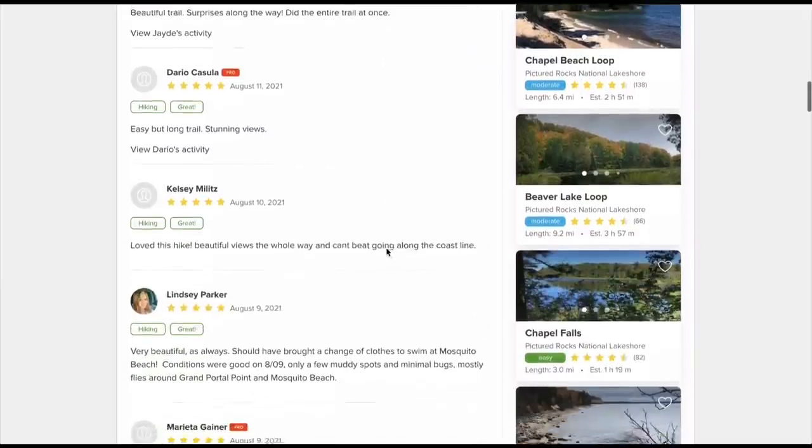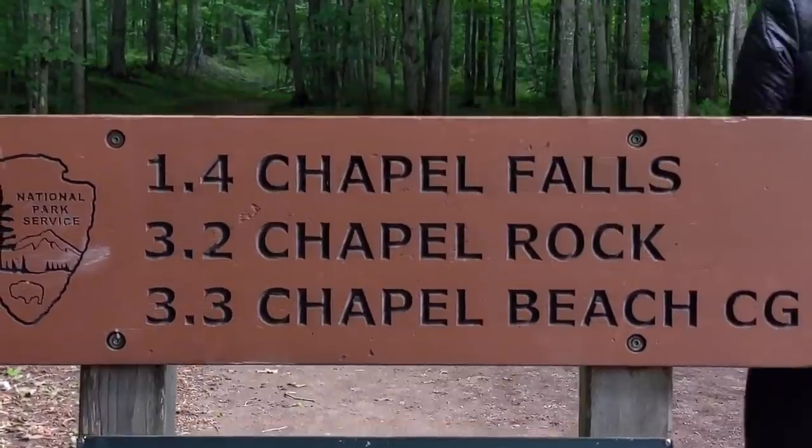Our explorations in Pictured Rocks National Lakeshore aren't over yet. Since we've already explored by water, now we're going to explore by land. We are about to embark on one of the longest hikes I think we've ever done in a day — this is the Mosquito Falls Chapel Loop hike. It's supposed to be one of the most scenic and best ways to explore this beautiful area by land. It's 11 miles, so it's a beast of a hike — though relatively flat and a moderate to easy hike, just long. We're here pretty early, it's 10:30, let's start.